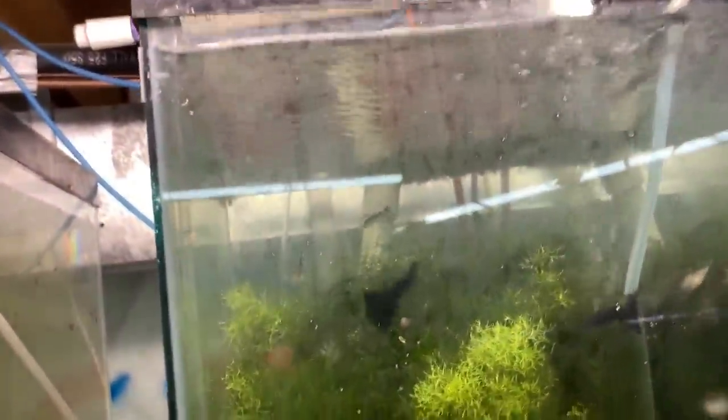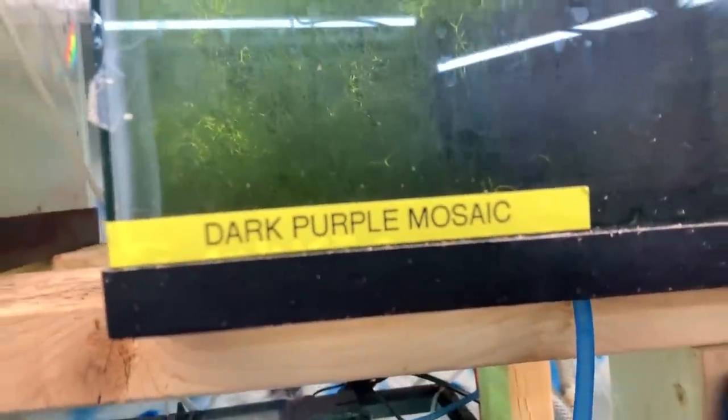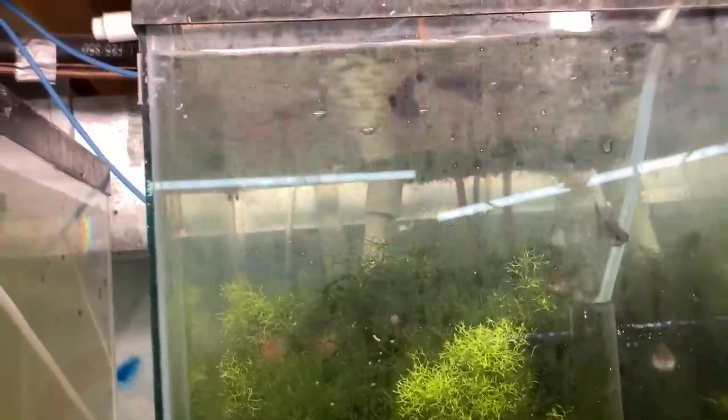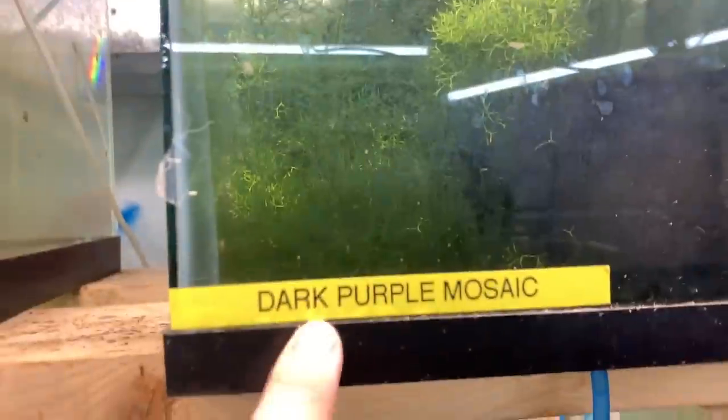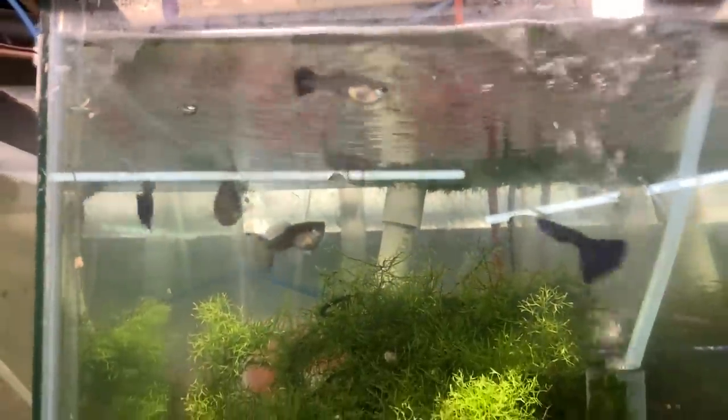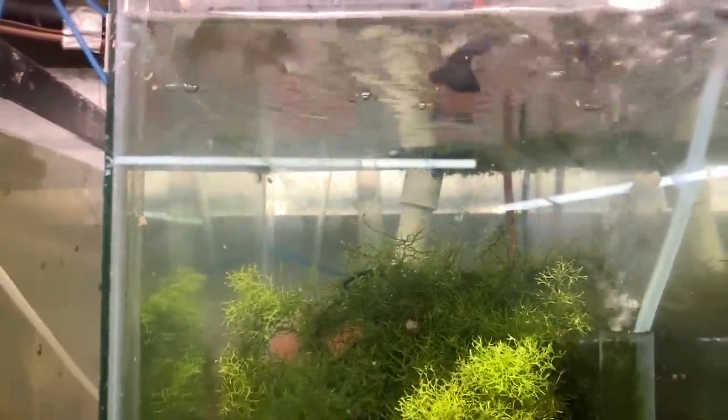Moving on. These I still haven't changed the name for — I thought they were Dark Purple Mosaics, but I think they're Dark Purple Moscows. I think I just read the label wrong when I printed it. There's been some frying here, not a whole lot. The tanks get this film on them from humidity — although it's only about 40% humidity in here. There's a baby — there's a couple in there, not a whole lot. I'm just letting them do their thing for now.